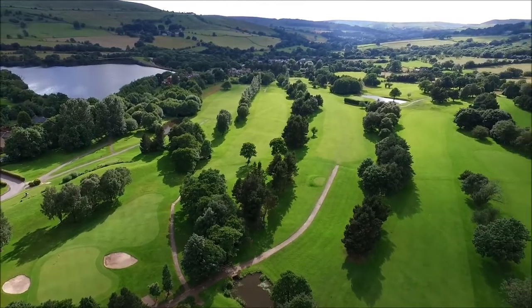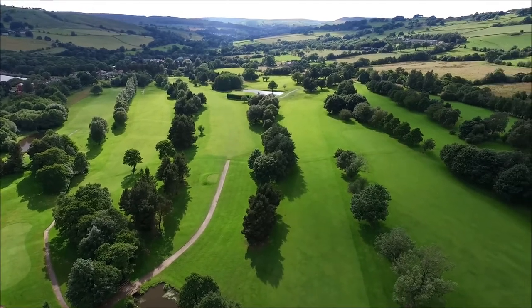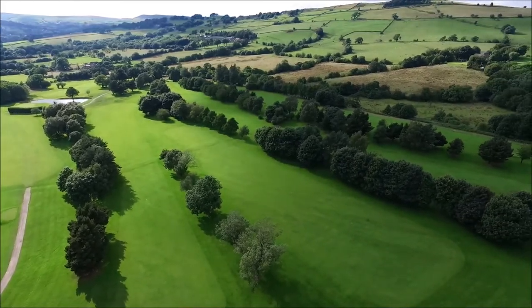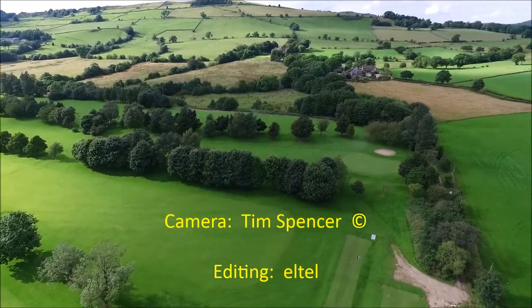it is an easy walking course with some spectacular scenery to take in. All of the holes offer individual challenges, and there is a real test over the final three with two long tricky par fours and a big par five to finish.